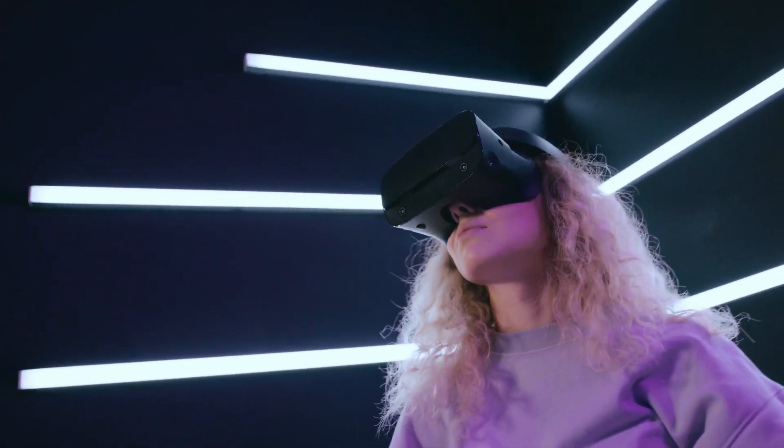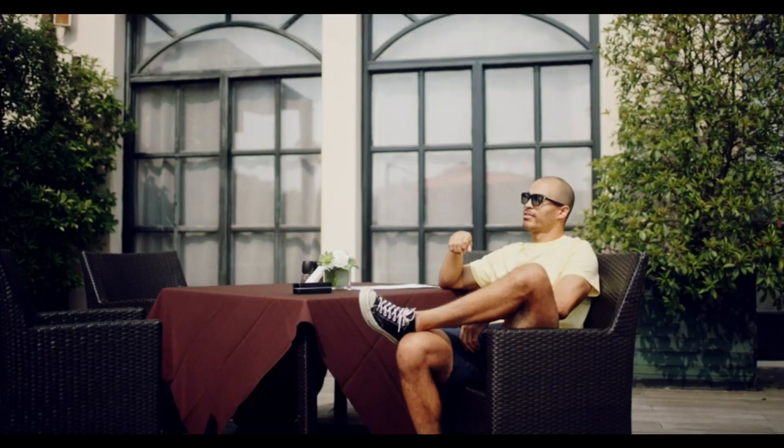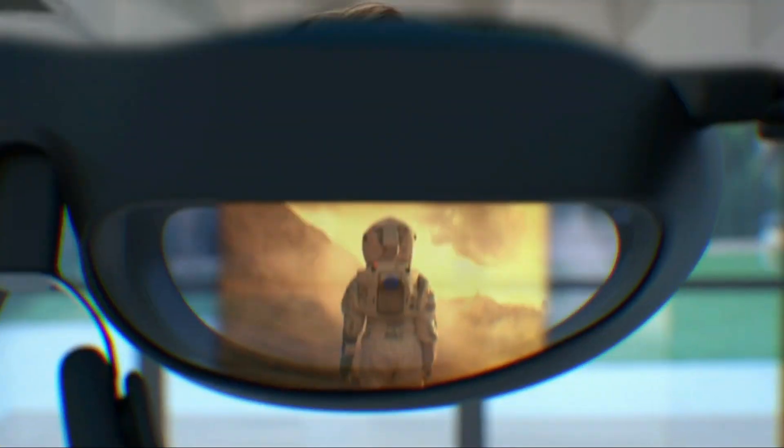Hi, and welcome to the future of augmented reality and smart glasses. These five best cutting-edge glasses will change the way you see the world. So let's get started.